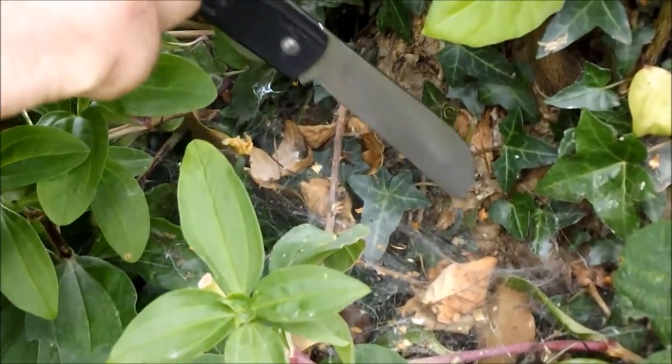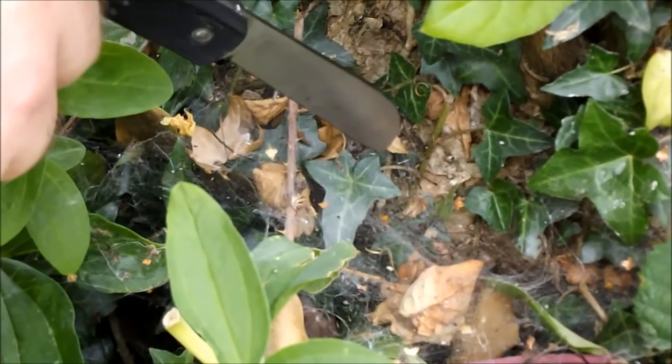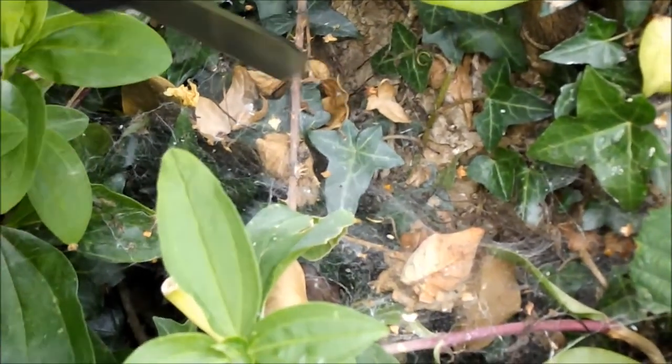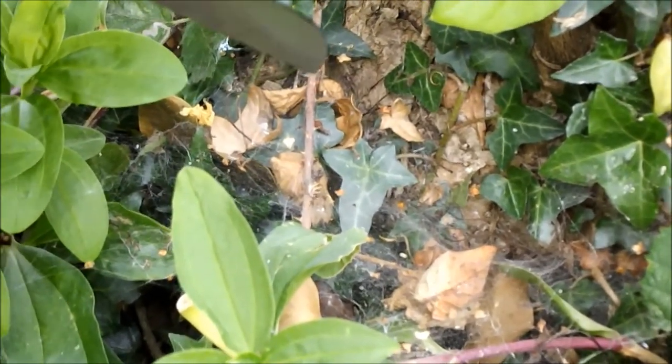You can see this one here with quite long legs and a relatively small body. It's a male, probably. The males have longer legs because they have to be able to hold the female off, because the female will eat them if they can't actually come in through to mate.